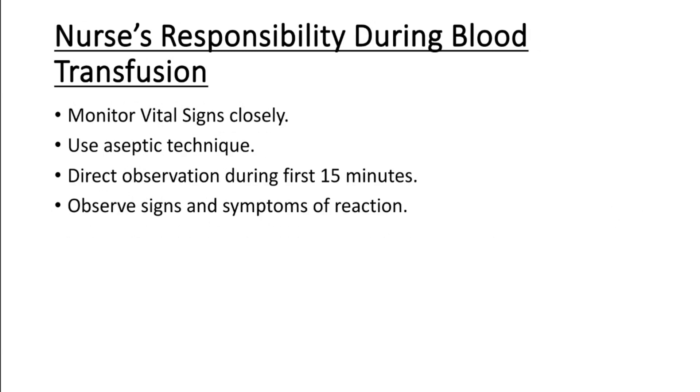During blood transfusion, monitor vital signs closely. Continuously observe the patient for any reactions. Possible reactions include hypertension, chills, fever, and red-colored urine. Closely observe the signs and symptoms of the patient and monitor vital signs, especially temperature, throughout the transfusion.